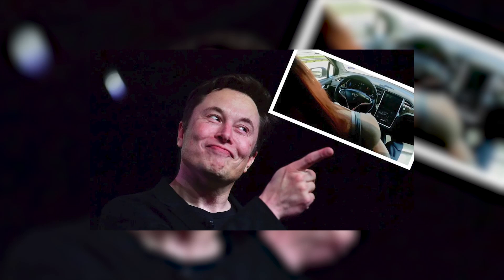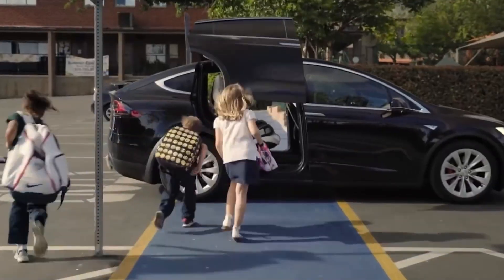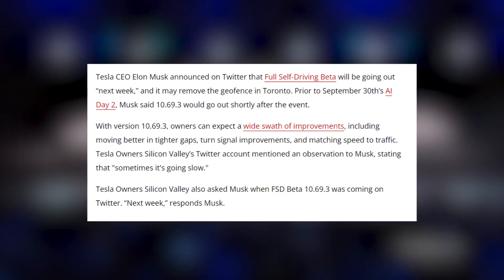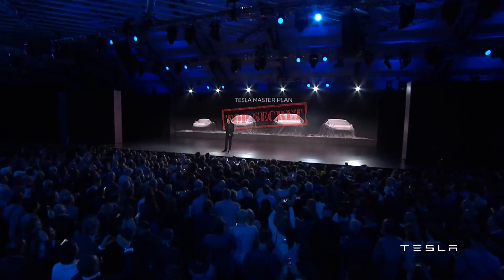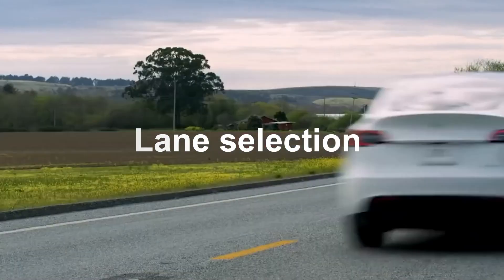If you've not heard about Tesla's self-driving cars, then you've probably been living under a rock for the past few years. Tesla's FSD cars have taken self-driving to a whole new level, and the beta version even boasts complete self-driving without any human control. Elon Musk in a tweet on October 13th announced that Tesla's new full self-driving beta 10.69.3 will be rolled out next week, with significant updates to Tesla's autonomous software, including the ability for the vehicle to gauge the speed of fast-moving traffic.